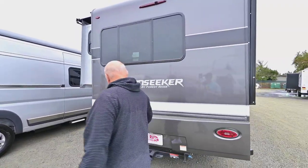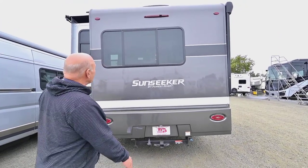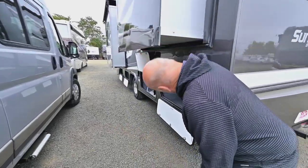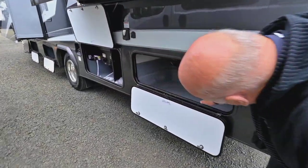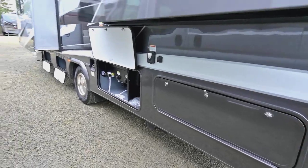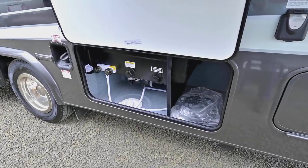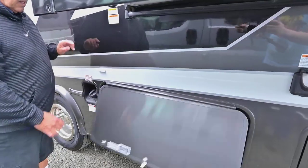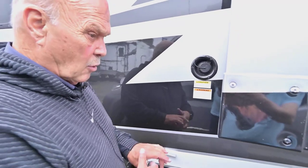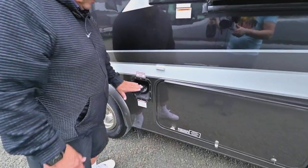Coming back here, it comes with a hitch of course — 5,000 pounds is what people normally do, but with a Ford you can go to 7,500. You always have a backup camera. Around here is just more storage — more than you need. This side went all the way through, so that's for anything long you have. Up here is what we call a wet bay where you can shower outside if you feel like it. Your connections go in there, and this is a gravity fill for your water — you can fill it two ways, off the hose bib or with a gravity fill. There's a 55-gallon fuel tank.